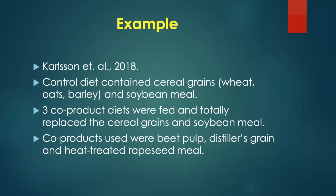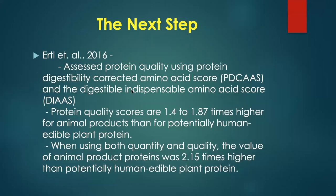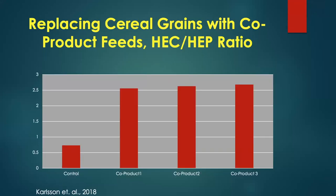Looking at a research study done in Sweden: the controlled diet had cereal grains — wheat, oats, barley — and soybean meal. Three co-product diets totally replaced the cereal grains and soybean meal, using only beet pulp, distillers grains, and rapeseed meal. On the controlled diet, cows were producing less human edible protein than they consumed — not good. But when fed co-product diets, they were making two and a half times as much human edible protein in the milk as they consumed.